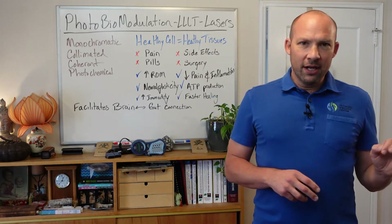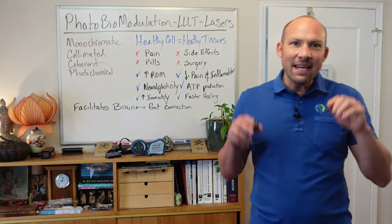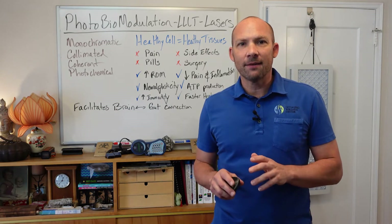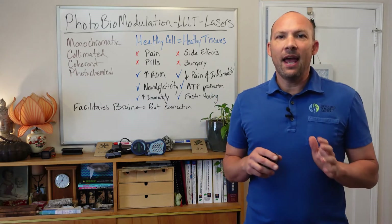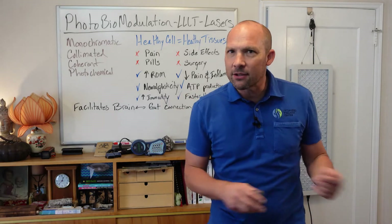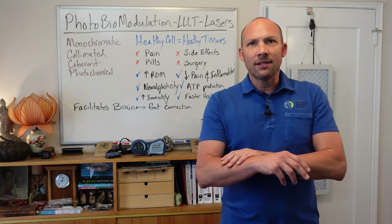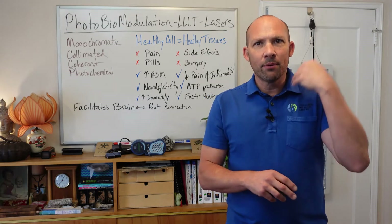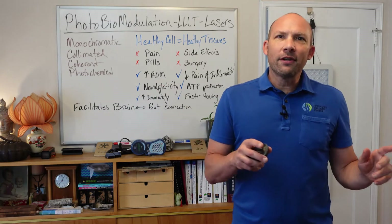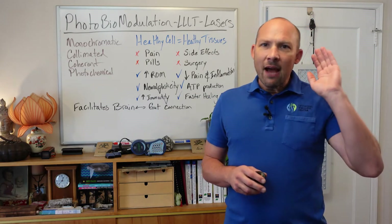Light absorption — in particular laser light absorption — increases ATP production, and even small changes in ATP production can have a significant effect. Elevated ATP energy increases the rate of DNA synthesis. So in summary, when we use lasers, we can absorb that light through the mitochondria, produce more energy, and heal bigger, better, stronger, and faster.